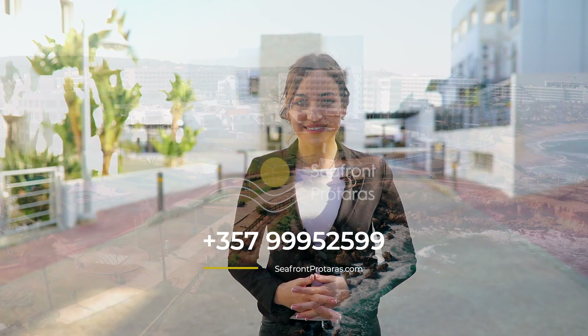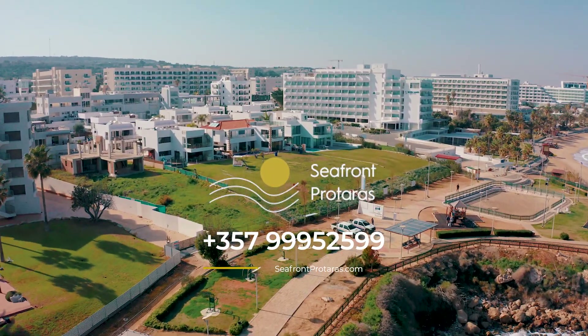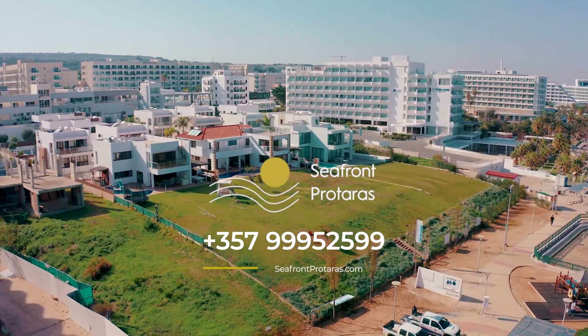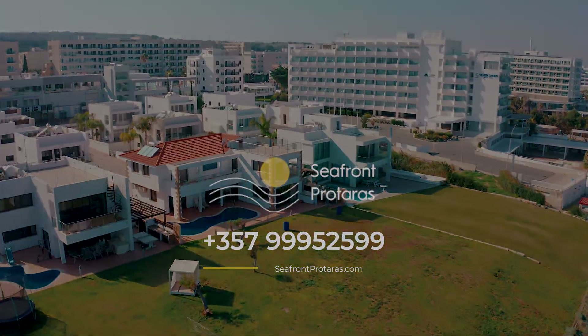Thank you for watching. For more information you can call us or visit our website.